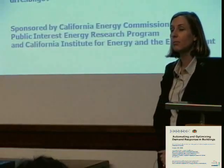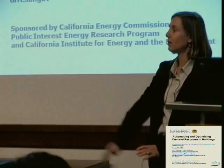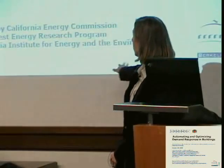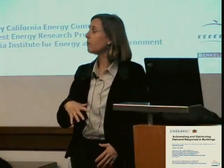Thanks, Paul, for introducing me. It's a pleasure to be here today. I'm from UC Berkeley, in the Physics Department, Chemistry, and Mechanical Engineering. I'm going to give you an overview of research that we're doing at Lawrence Berkeley National Lab related to demand response. The funding is primarily from the California Energy Commission, and also from the California Institute for Energy and the Environment. I'm going to reference some of our projects from almost 15 years ago and set the stage for what we're doing today.